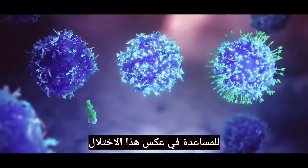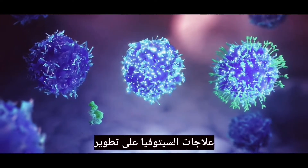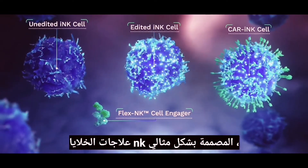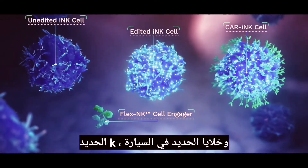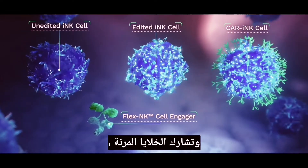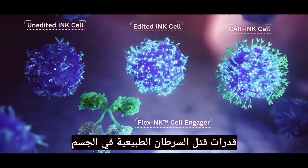To help reverse this imbalance and control cancer cells, Cytovia Therapeutics is developing optimally designed off-the-shelf NK cell therapies, including unedited INK cells, edited INK cells, CAR-INK cells, and FLEX-NK cell engagers, to support and enhance the body's natural cancer-killing capabilities.